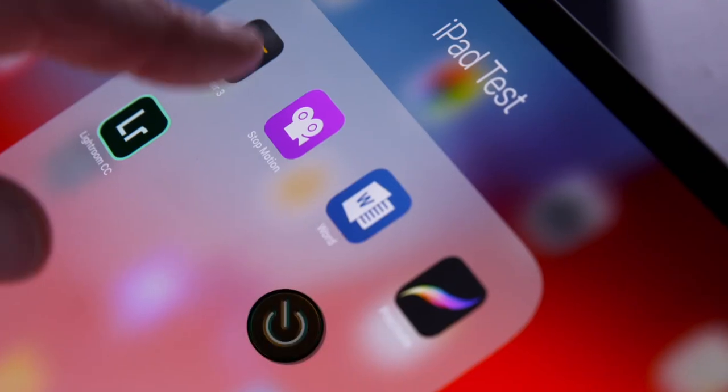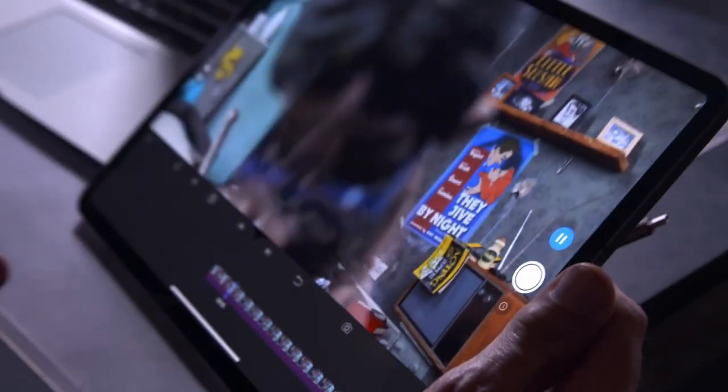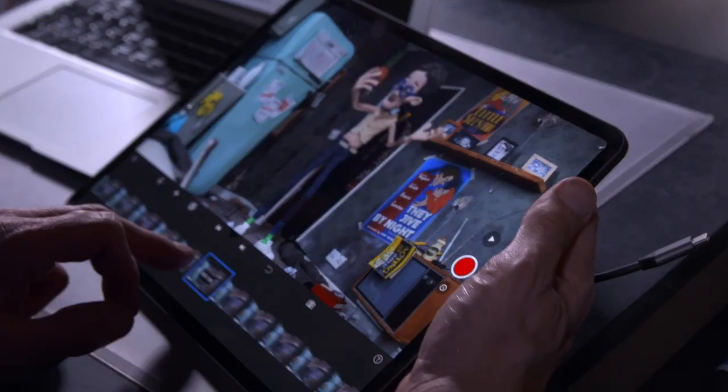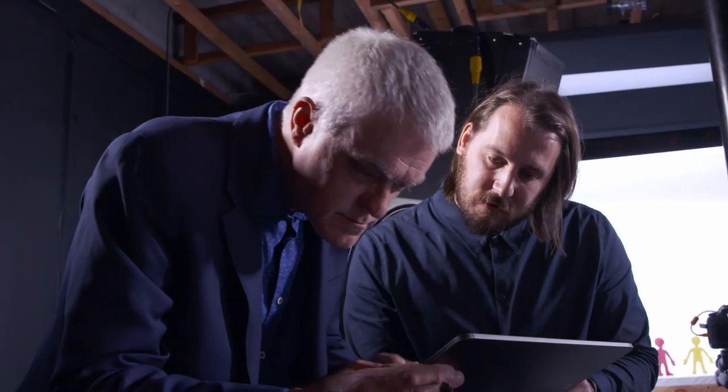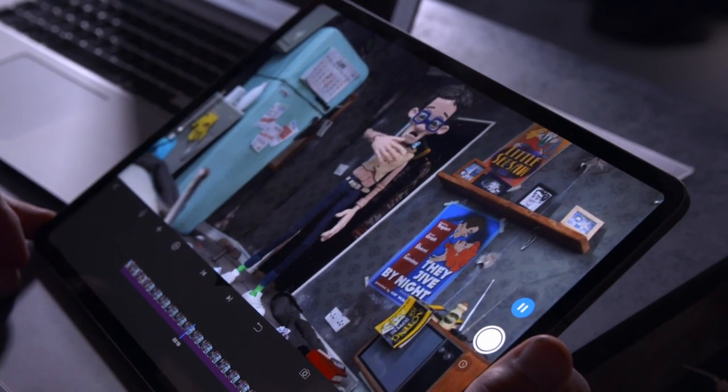But can the iPad Pro cope with this amount of processing? Let's import all 800-odd of them. We're loading the images into an app called Stop Motion Studio — it's designed for animation and seems to be faring quite well. It's done a great job of automatically assembling all that. The iPad Pro runs the Apple A12X Bionic processor, so it should make light work of creating stop motion animation.